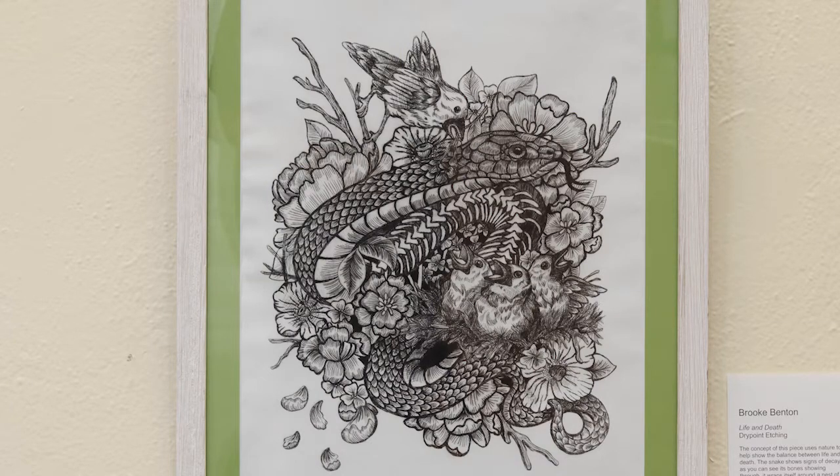This is Brooke Benton's print entitled 'Life and Death.' Previously we saw a reduction linoleum print, but this is specifically a dry point print, which means that Brooke took a slab — perhaps metal — and literally engraved her design into it and printed via that design. In the foreground you can see baby birds wrapped around a snake that's decaying, and the mother at the top is feeding her baby birds. This print interestingly juxtaposes the ideas of both life and death.